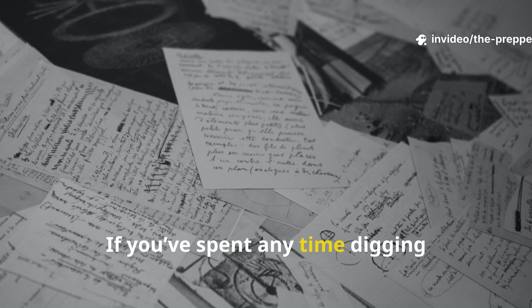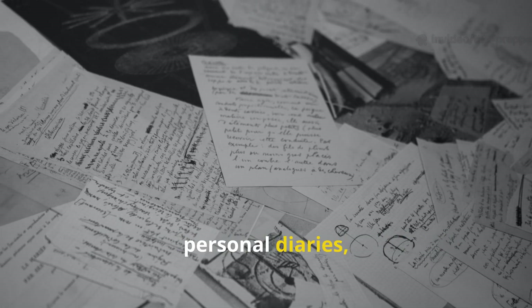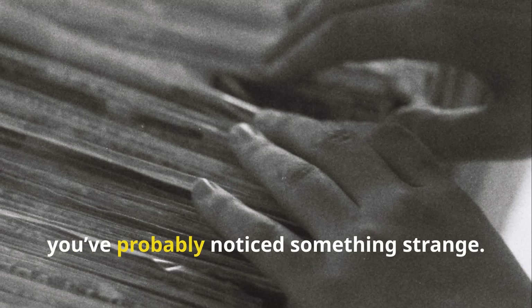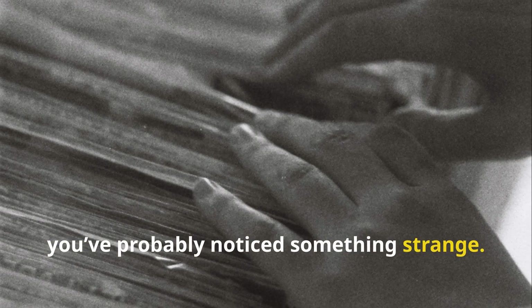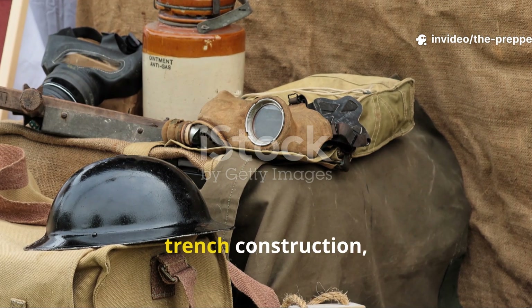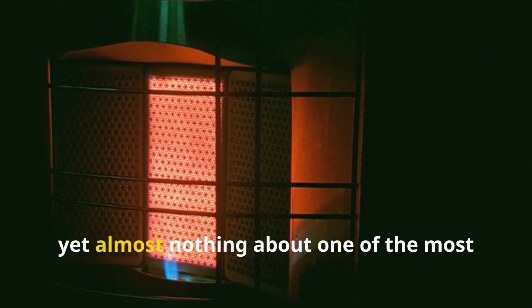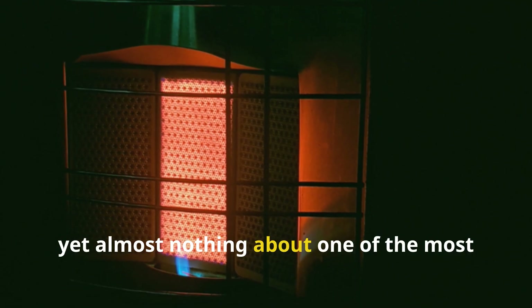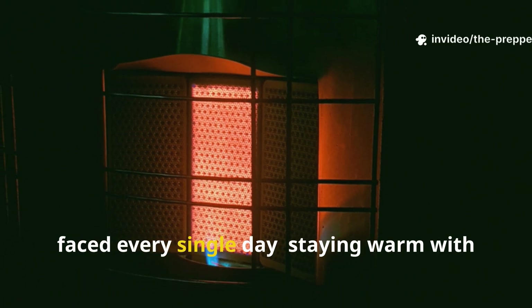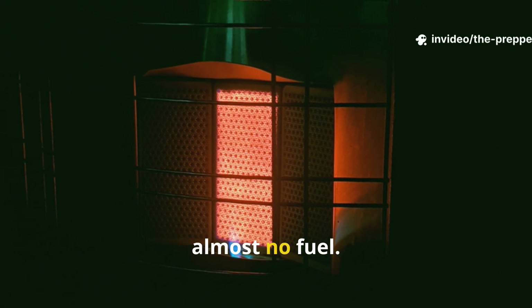If you've spent any time digging through wartime engineering manuals, personal diaries, or field reports from the Second World War, you've probably noticed something strange. There are pages and pages devoted to weapons maintenance, trench construction, and food preservation, yet almost nothing about one of the most pressing problems soldiers and civilians faced every single day: staying warm with almost no fuel.